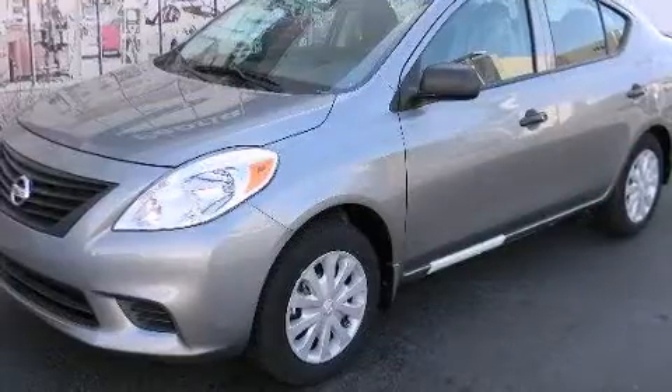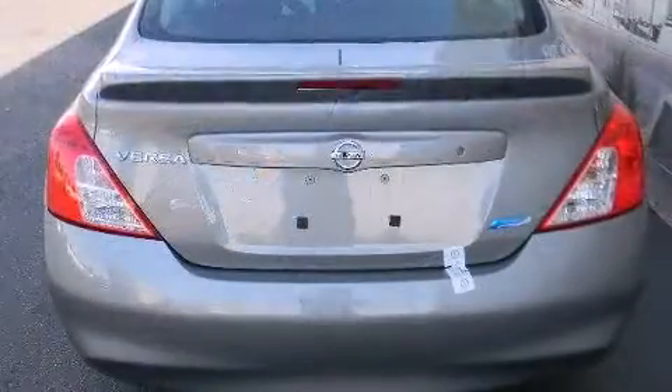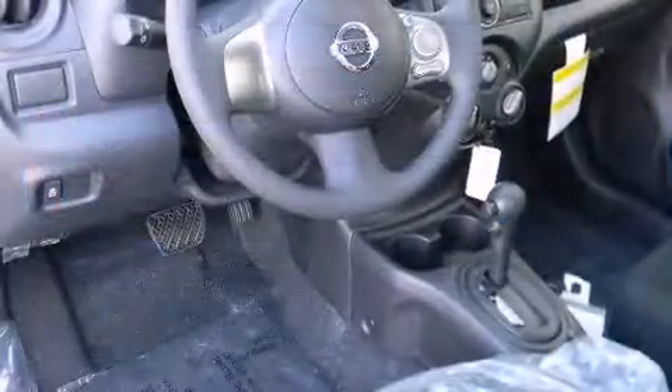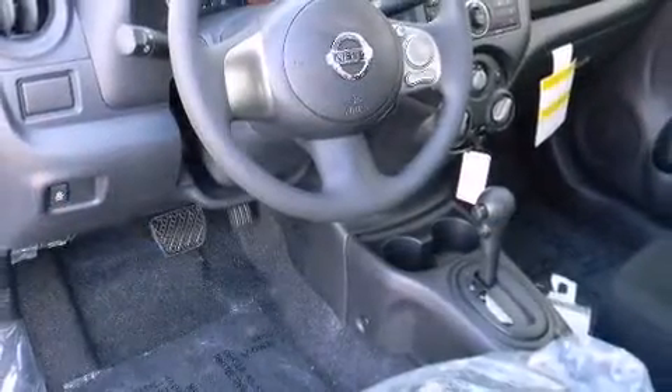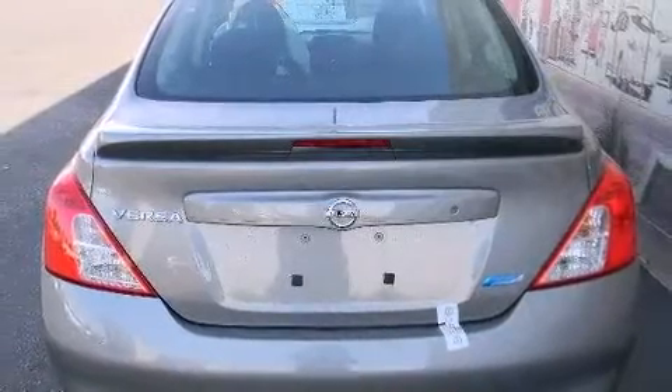Enjoy your favorite music via the stereo system, which includes a CD player with AM/FM radio and four well-positioned speakers. Nissan ensures the safety and security of its passengers with equipment such as dual front impact airbags, front side impact airbags, traction control, and ABS brakes.